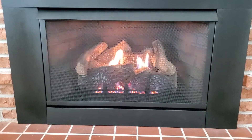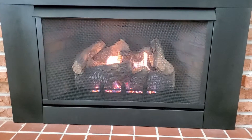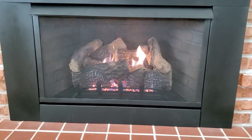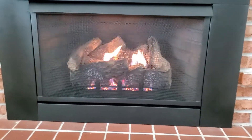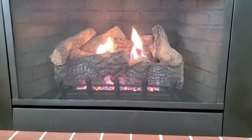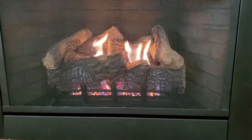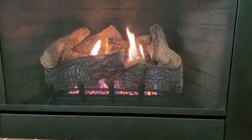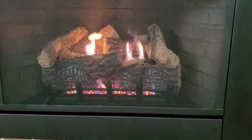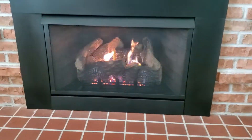Most of the videos are shot during the daytime in customers' houses, so it's so bright that you don't get the nice view of the flames and the glow. But at nighttime they really do look nice and warm and cozy. Got a nice insert.